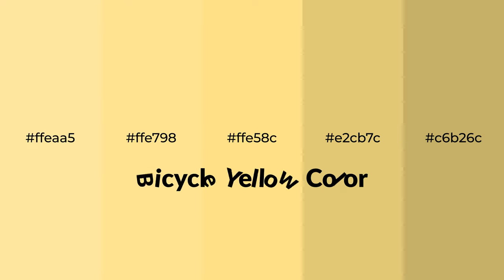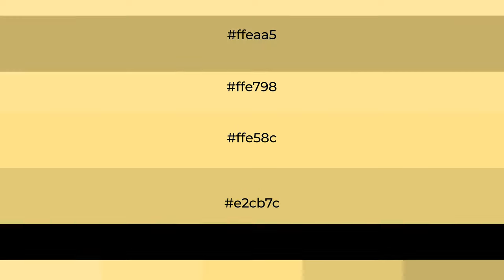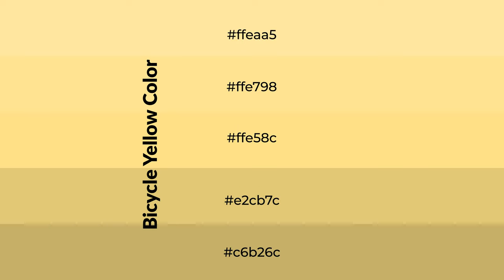Warm shades of bicycle yellow color with yellow hue for your next project. To generate tints of a color, we add white to the color. Tints create light and exquisite emotions.